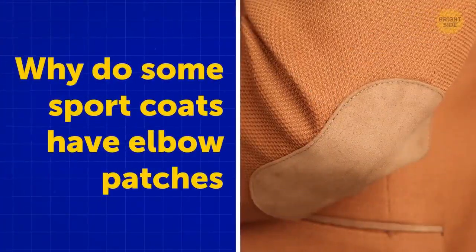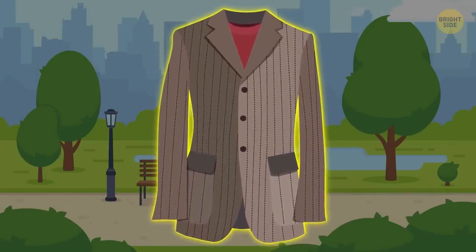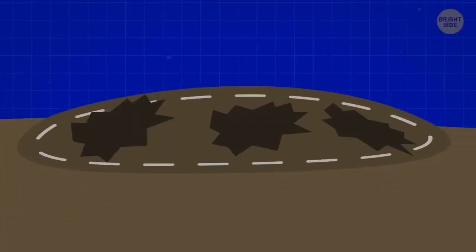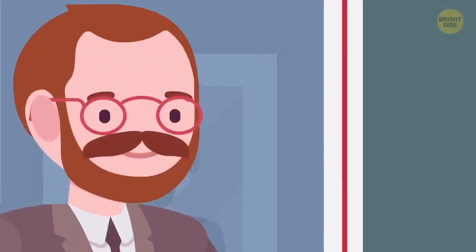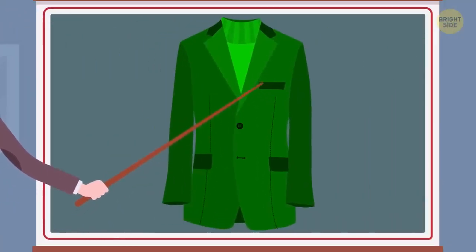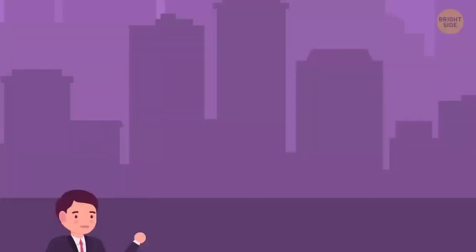Originally, sport coats were made to be worn outdoors for sports. They had pieces of fabric in the elbows because it was easier and cheaper to replace just those parts than buy a brand-new coat. Later, university professors and teachers began wearing them. The patches came in handy when the elbows rubbed against the desk and writing board. Traditionally, they were made of leather, suede, or heavy wool. But today, the patches are for aesthetic purposes.